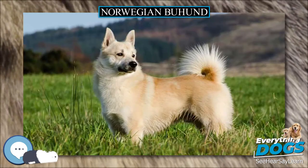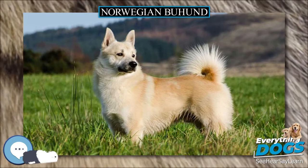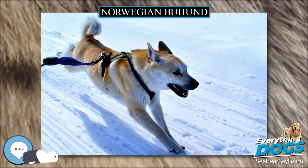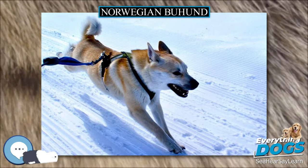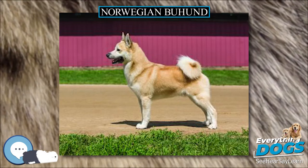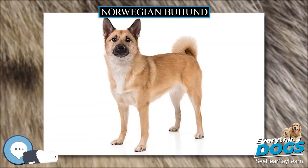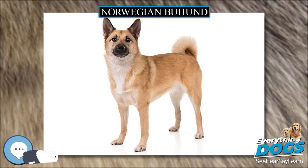This breed makes an excellent companion for a sports enthusiast. The Norwegian Buhund is prone to inherited eye issues and hip dysplasia. The Norwegian Buhund breed has a short to medium length coat that does not tangle or mat when shedding. Brushing weekly will be sufficient, but extra brushing is required when the dog is blowing coat twice a year.